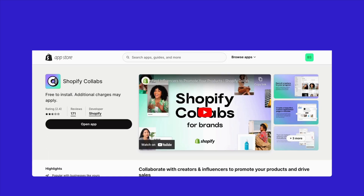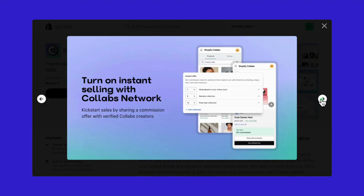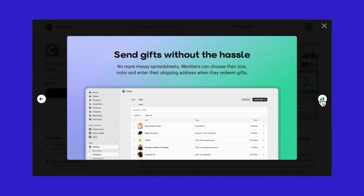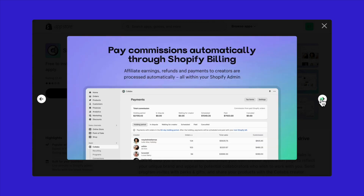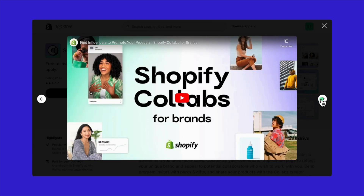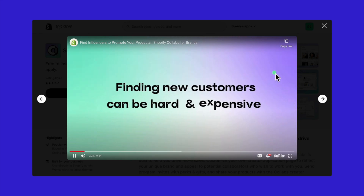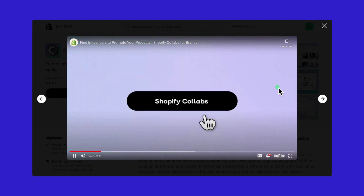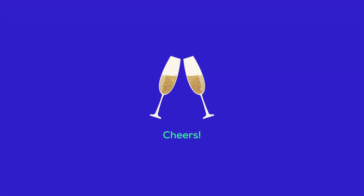That brings us to the end of our comprehensive guide on Shopify Collabs and the amazing world of affiliate marketing on Shopify. We've gone through it all — breaking down Shopify Collabs features, recruiting influencers, setting up dedicated affiliate programs, managing and tracking influencers, understanding payments, and sharing the best practices for retailers. Plus, we've dived into some other Shopify affiliate apps that can take your affiliate strategy up a notch. Thanks for watching. If this video helped you out, don't forget to smash that like button and hit subscribe. See you in the next video, and until then, happy selling.